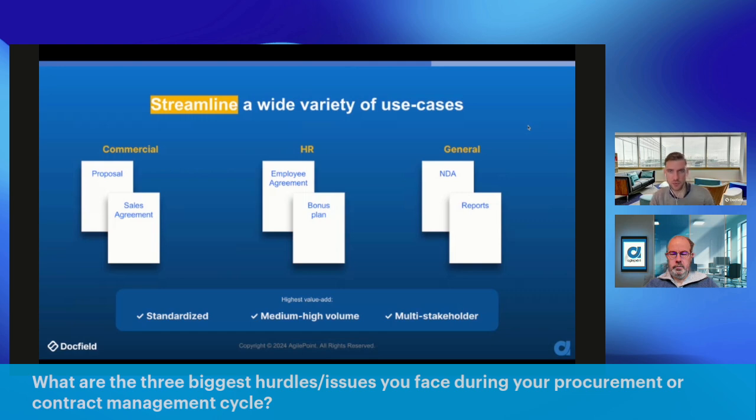There's a wide variety of use cases — in the commercial sector we have proposals and sales agreements; in HR we have employment agreements and bonus regulations; generally we have NDAs or recurring monthly progress reports. The highest value-add DocField can bring is in use cases where there's a certain amount of standardization — at least 30 to 50% of the contract has to be standardized — there's medium to high volume, and there are multiple stakeholders involved requiring more collaboration.